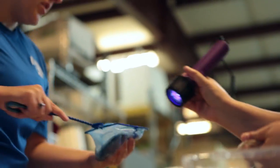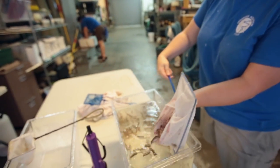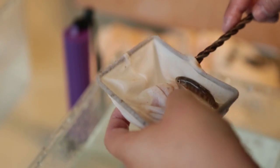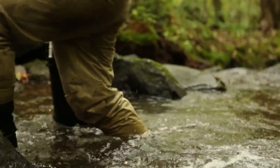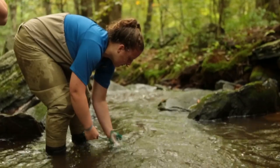My favorite days are those when we get to release endangered species back into the wild — those are the days when everything comes together. The trout releases are fun because we actually get to hike up the creek and release trout into each of the little pools that we find as we go up the creek.